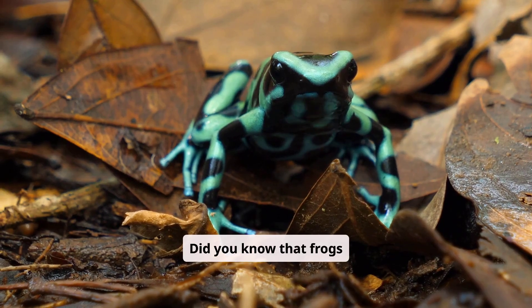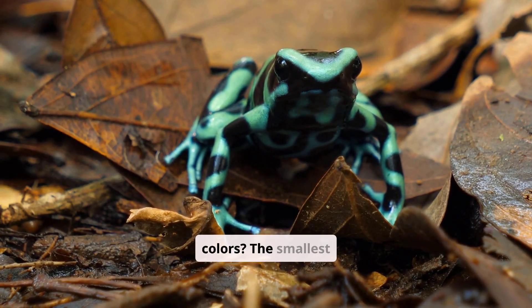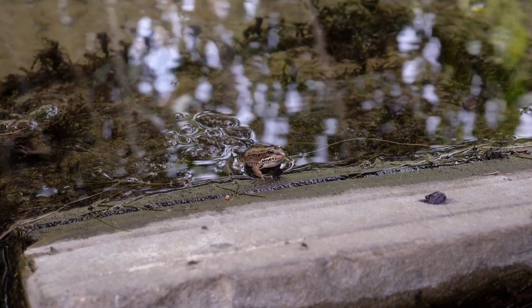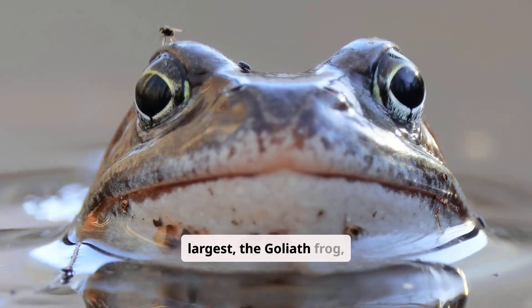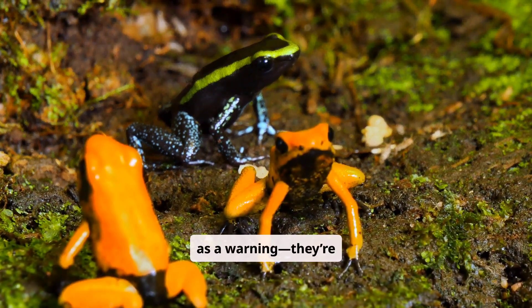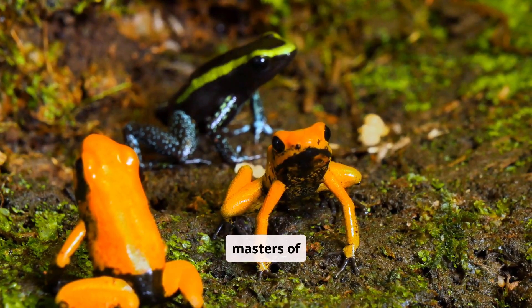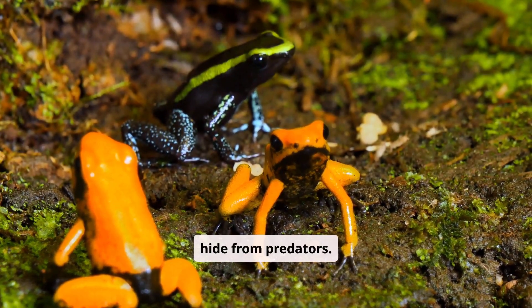Did you know that frogs come in a huge variety of sizes and colours? The smallest frog, called Paedophryne amauensis, is less than one centimetre long. The largest, the goliath frog, can reach over 30 centimetres. Some frogs have bright colours as a warning — they're poisonous and dangerous to eat. Others are masters of camouflage and can blend into leaves or mud to hide from predators.